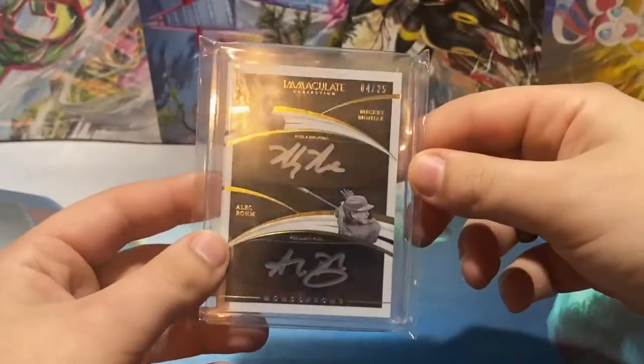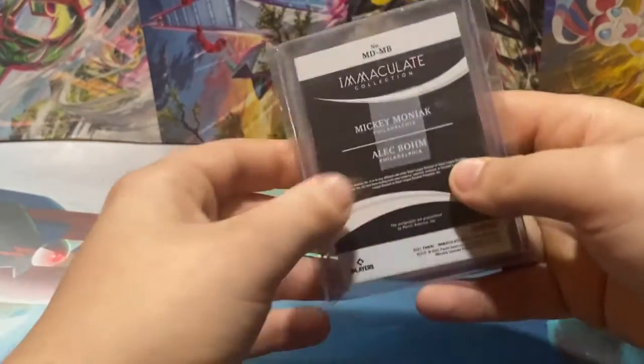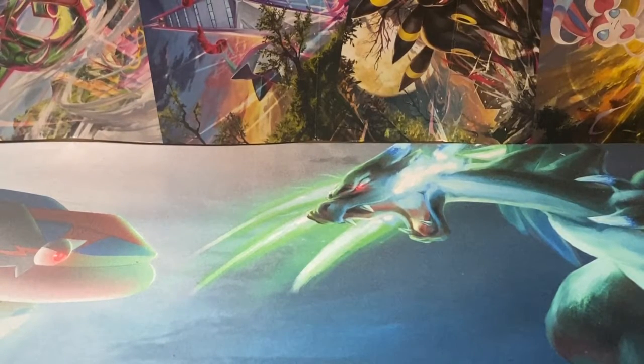This is a dual auto of Mickey Moniak and Alec Bohm, numbered four of 25. Got a great deal on that right there, especially since Bohm had a down season and Moniak has organizationally fallen out of favor with the Phillies. Love it.